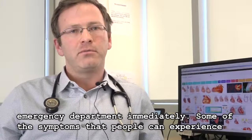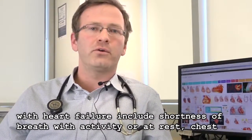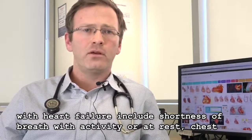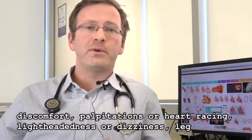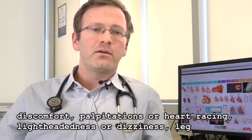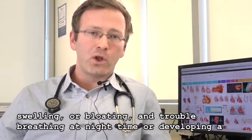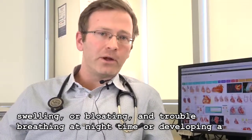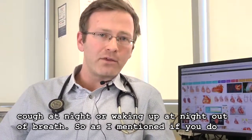Some of the symptoms that people can experience with heart failure include shortness of breath with activity or at rest, chest discomfort, palpitations or heart racing, lightheadedness or dizziness, leg swelling or bloating, and trouble breathing at night time — or developing a cough at night, or waking up out of breath in the middle of the night.